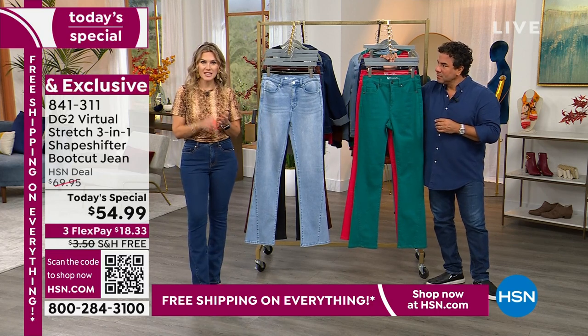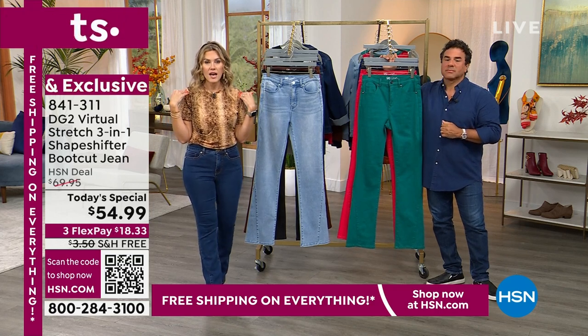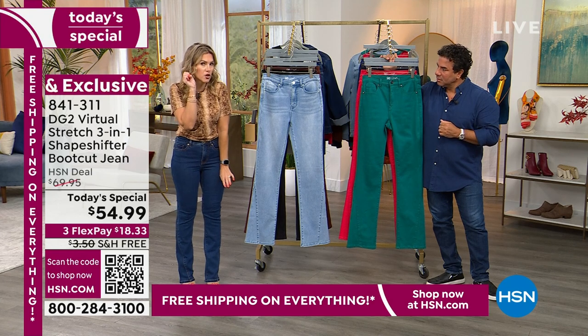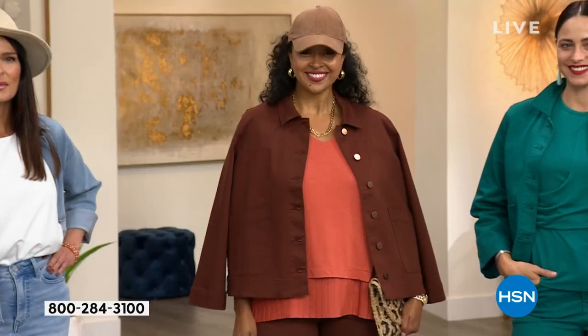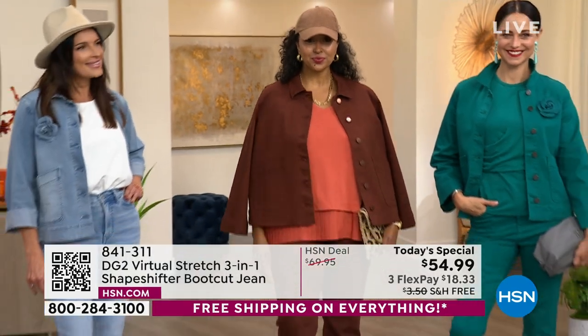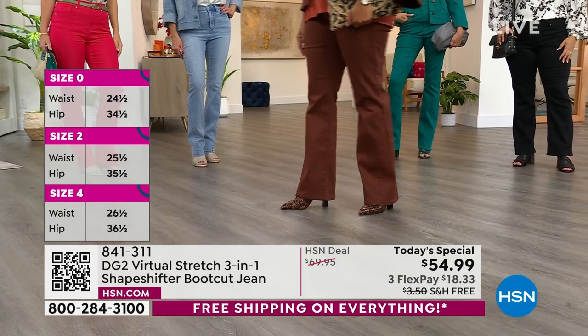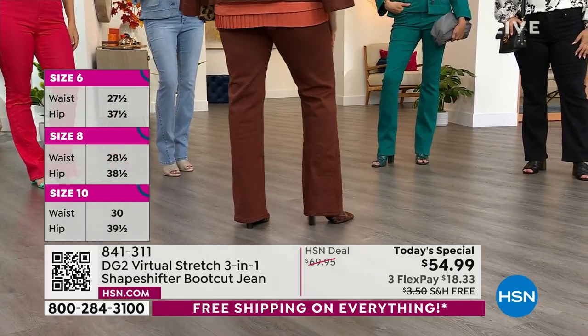We have numeric sizing — zero through 16, and 16 women's through 24 women's. I'm five-one and normally there's petite, average, and tall. I do have long legs for a shorter girl, so I went with the average because I love to add a nice higher heel height. If you wanted it more at the floor with a flat, you could go with a petite.